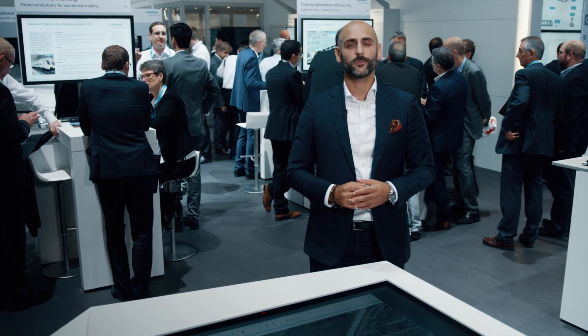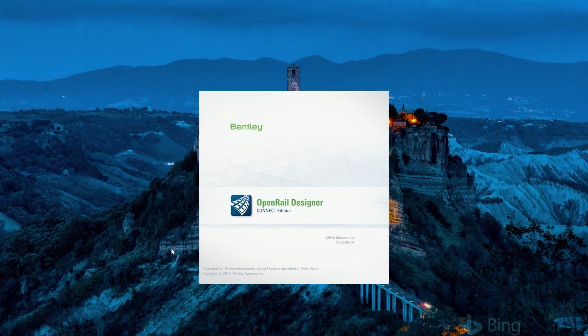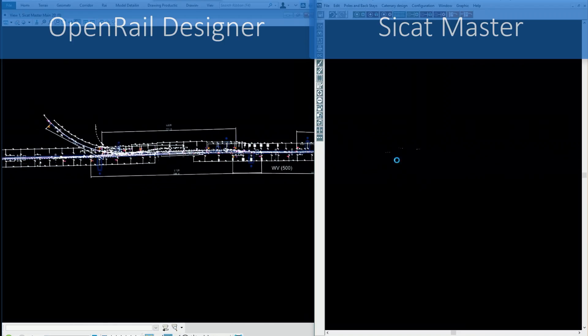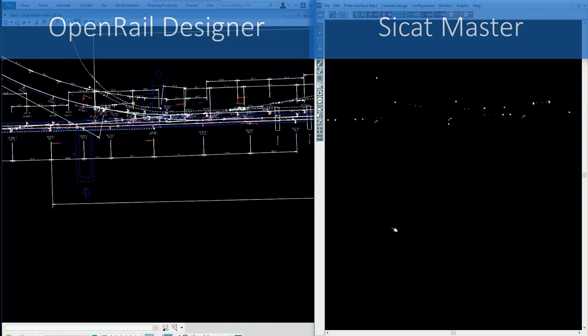So, how does it work? For instance, Bentley Open Rail, the CCAT master, enables you to plan the most innovative catenary line system 100% digital. Flexible and quick design saves cost and time during project execution.